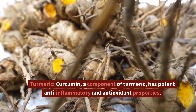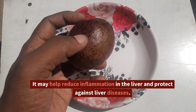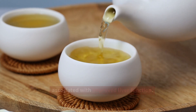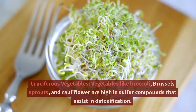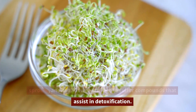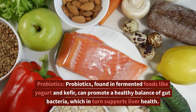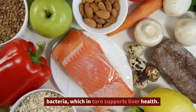Curcumin, a component of turmeric, has potent anti-inflammatory and antioxidant properties — it may help reduce inflammation in the liver and protect against liver diseases. Green tea is rich in antioxidants and has been associated with improved liver function; drinking green tea or taking green tea supplements can be a healthy addition to your diet. Cruciferous vegetables like broccoli, Brussels sprouts, and cauliflower are high in sulfur compounds that assist in detoxification and provide essential nutrients. Probiotics, found in fermented foods like yogurt and kefir, can promote a healthy balance of gut bacteria, which in turn supports liver health.